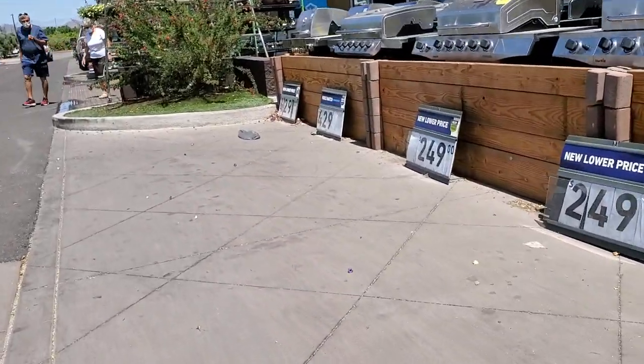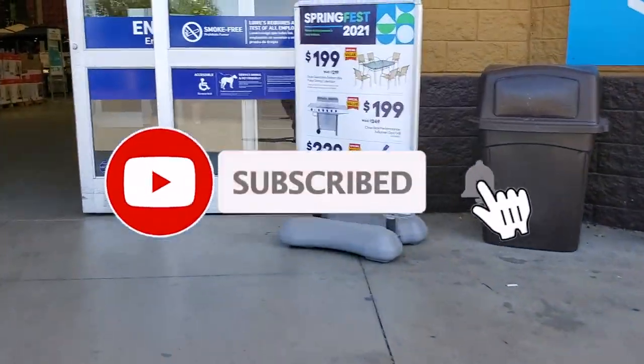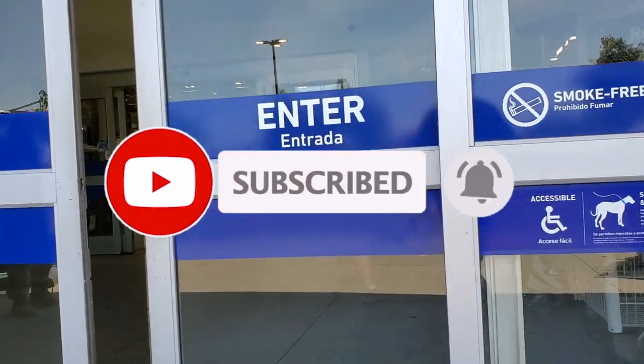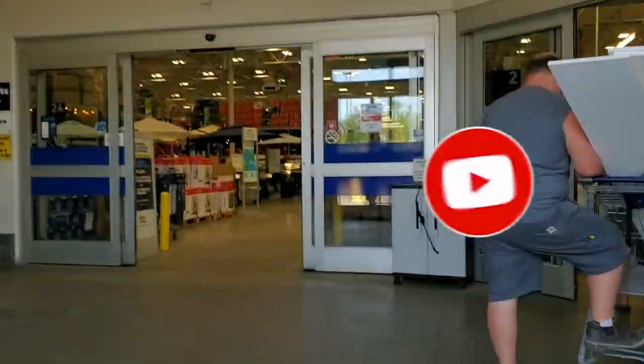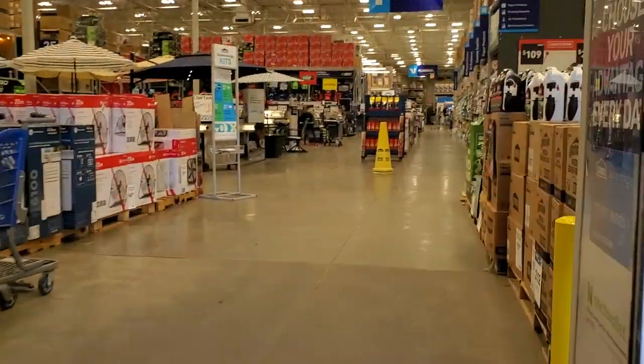Welcome back to another video. Today we're shopping at Lowe's — we're going to be looking at the clearance and two-day deals that they have. Don't forget to help out the channel by subscribing, hitting the like, and hitting the bell icon so we can buy more tools to make more review videos.